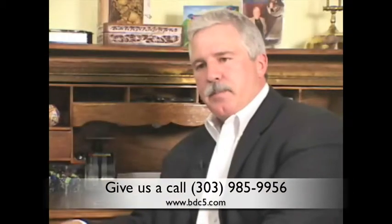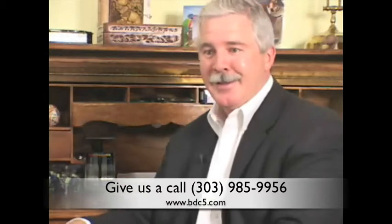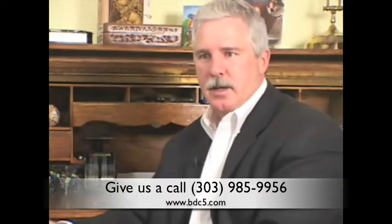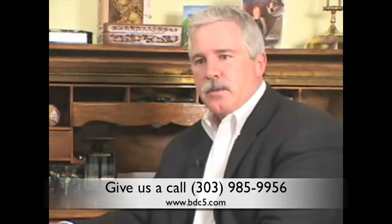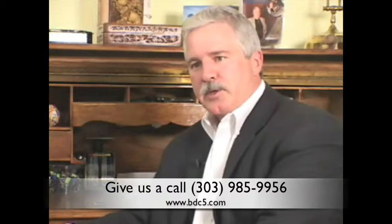I'd say the next step is — if you don't have my iMedia business card, you ought to order it. You can go to our website, OpsPlus.com, or call us at 303-985-9956, and we'll get information in your hands.